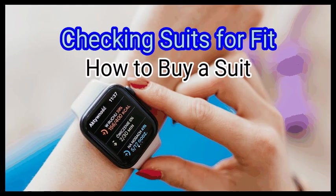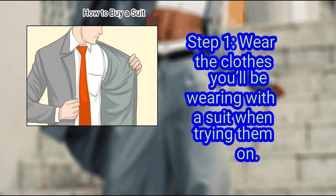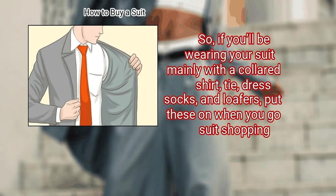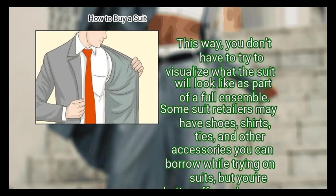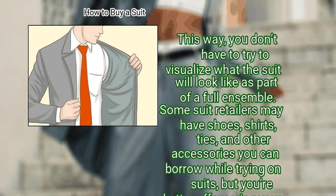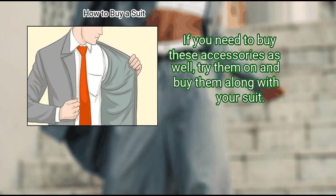Method 3: Checking suits for fit. First, wear the clothes you'll be wearing with a suit when trying them on. So if you'll be wearing your suit mainly with a collared shirt, tie, dress socks, and loafers, put these on when you go suit shopping. This way, you don't have to try to visualize what the suit will look like as part of a full ensemble. Some suit retailers may have shoes, shirts, ties, and other accessories you can borrow while trying on suits, but you're better off wearing your own items. If you need to buy these accessories as well, try them on and buy them along with your suit.